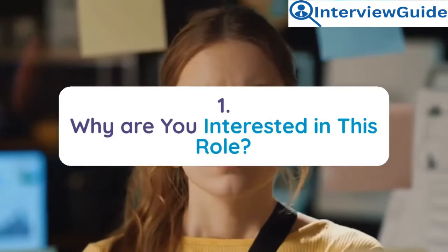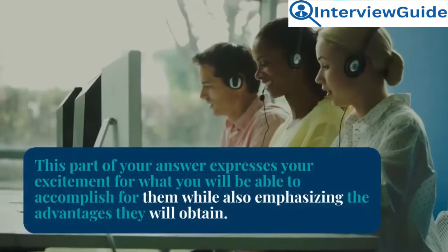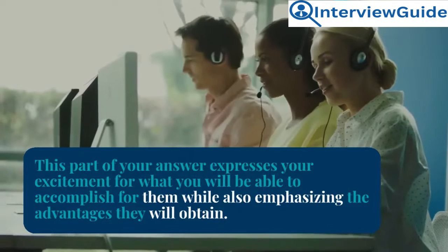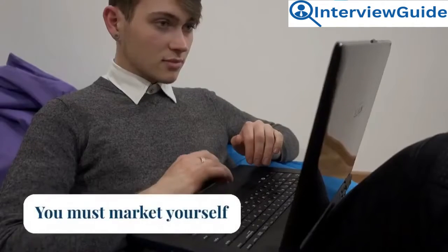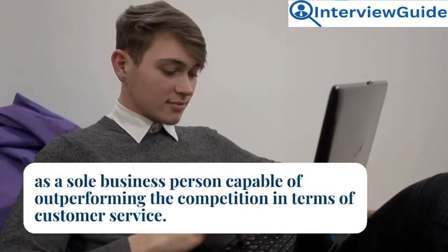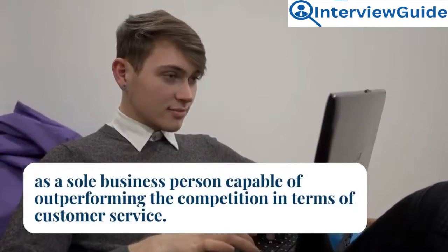Question 1: Why are you interested in this role? This part of your answer should express your excitement for what you will be able to accomplish for them while also emphasizing the advantages they will obtain. You must market yourself as a sole business person capable of outperforming the competition in terms of customer service.